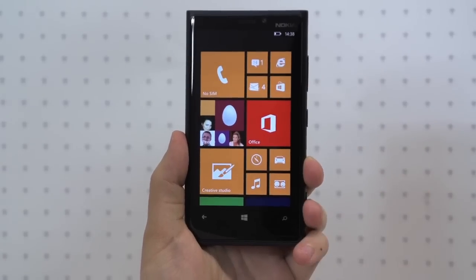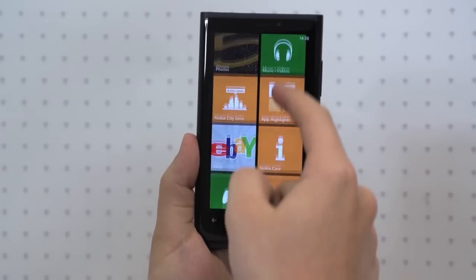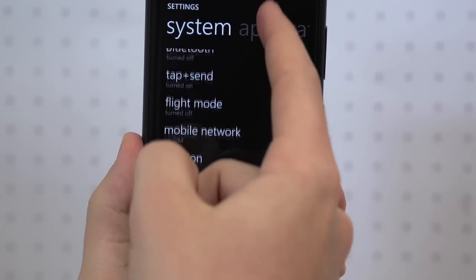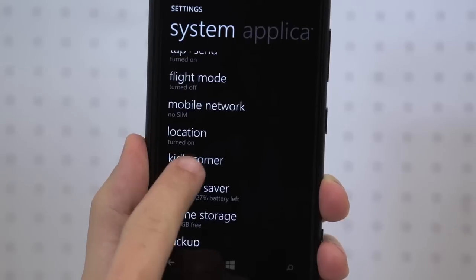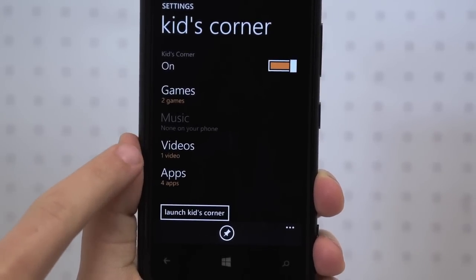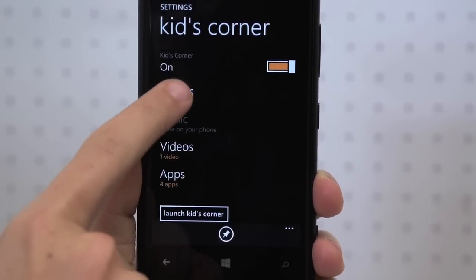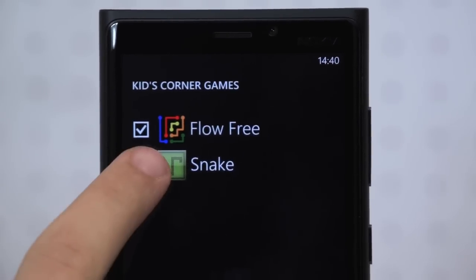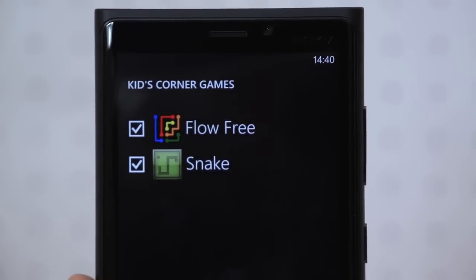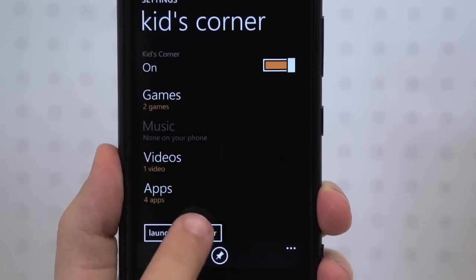For discerning parents who worry about the possibility of their kids texting their boss or buying expensive apps without their permission, Windows Phone 8 features a service called Kids Corner. You can select which games, albums, videos and apps can be accessed from Kids Corner within the phone's settings, simply by ticking and unticking as you go. The idea being that provided your main lock screen is protected by a pin, the only other place your kids can navigate to is Kids Corner.